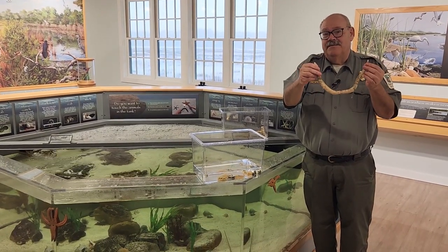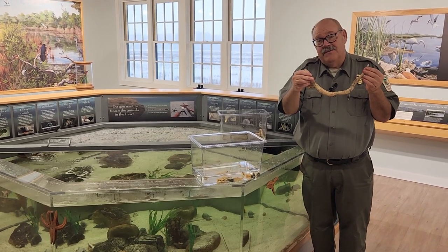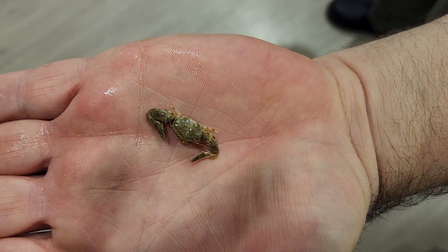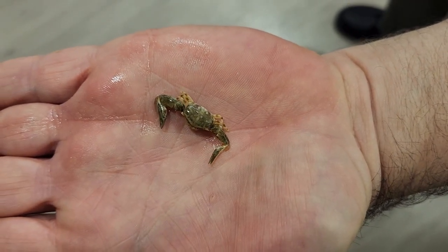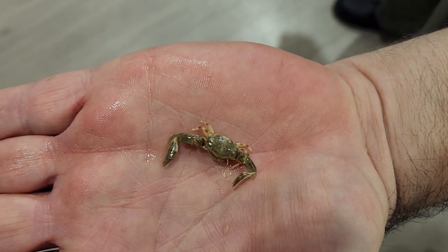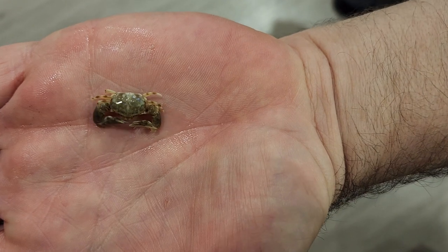The parchment tube worm doesn't live inside its tube alone. They almost always share it with a pair of commensal crabs. These little crabs are found only inside the tube of the parchment tube worm — this is their entire world, all they know. They're always found as a mated pair, a male and a female.